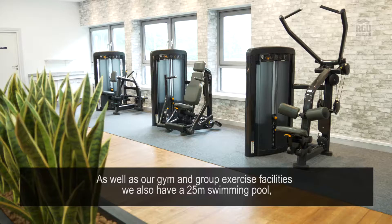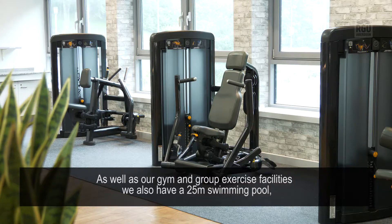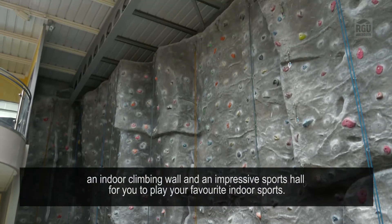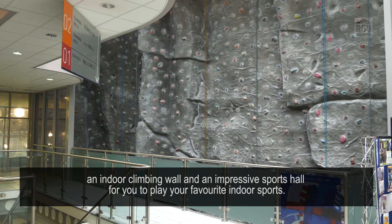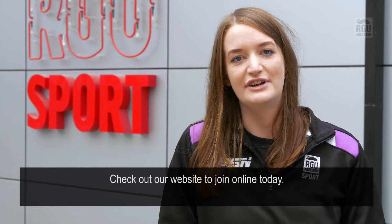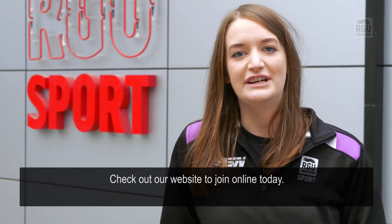As well as our gym and group exercise facilities, we also have a 25 metre swimming pool, an indoor climbing wall and an impressive sports hall for you to play your favourite indoor sports. As an RG student, you have access to a range of flexible gym memberships at a highly discounted rate. Check out our website to join online today.